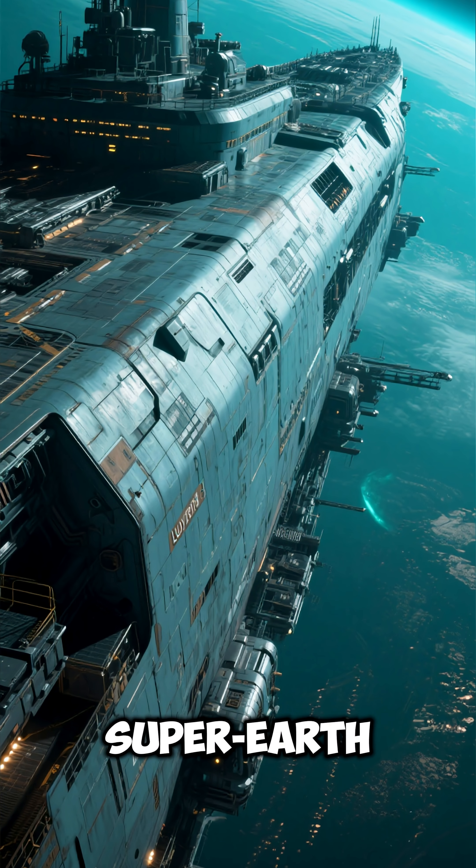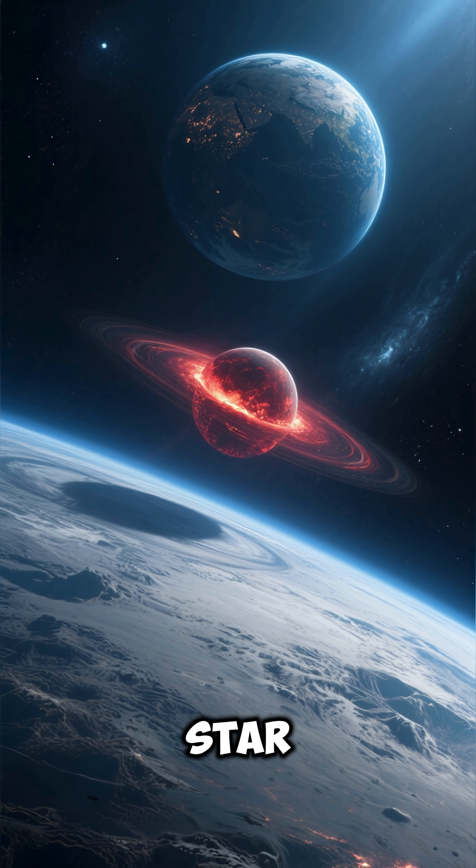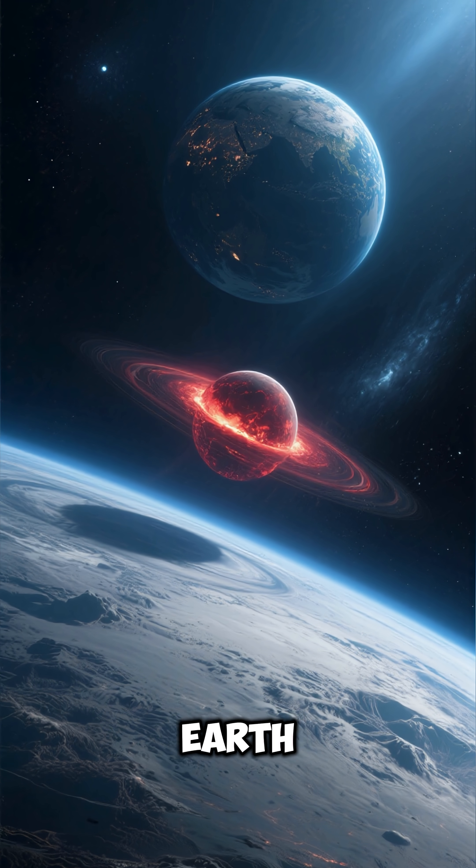Lightenby — Earth's super-Earth cousin. Number 1: Lightenby orbits the red dwarf star Lightenstar, just 12.2 light-years from Earth.